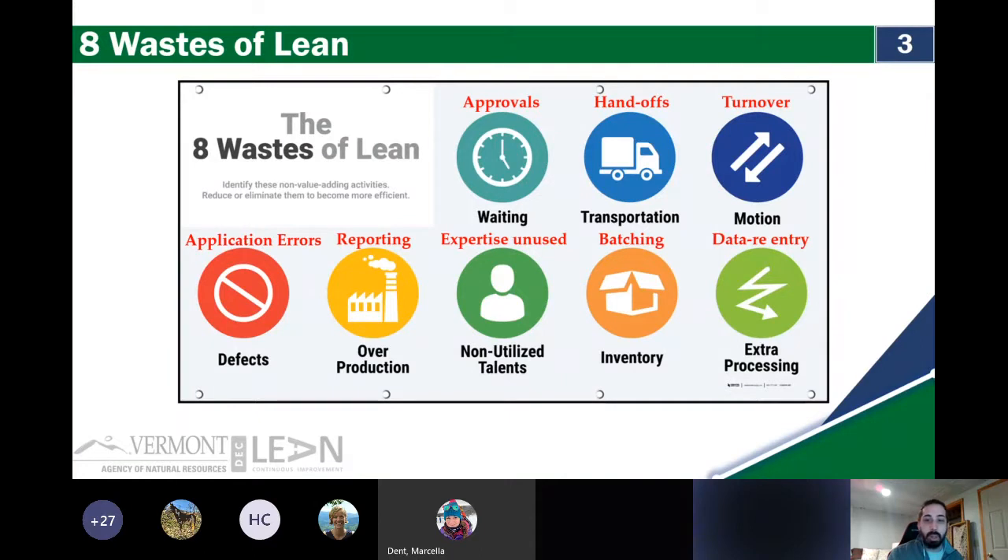Data re-entry is a big one. We spend a lot of time doing all of these wastes, and lean is about using tools and structured problem-solving to get them out of the way.